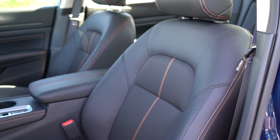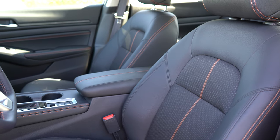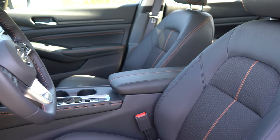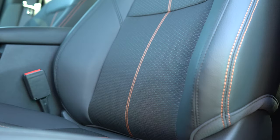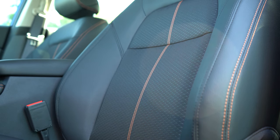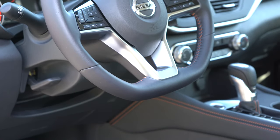Moving to the front seats: cloth seating is standard with S and SV trim levels. Leatherette surfaces come with the SR — what we have today. Full leather seating comes with SL and up. Heated front seats are available with SV and up. All trims get an eight-way power adjustable driver's seat; a power adjustable passenger seat requires the SL and up. Overall the seats are quite comfortable — I wouldn't see any issues taking the Altima on a long road trip.